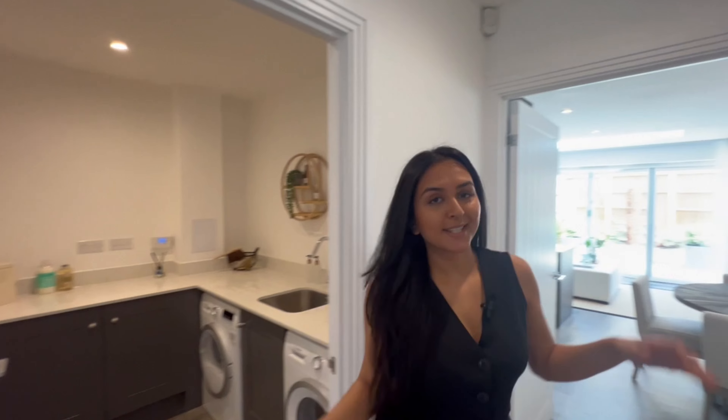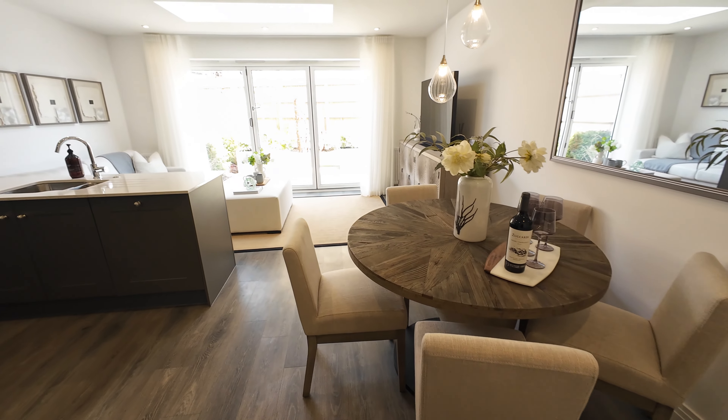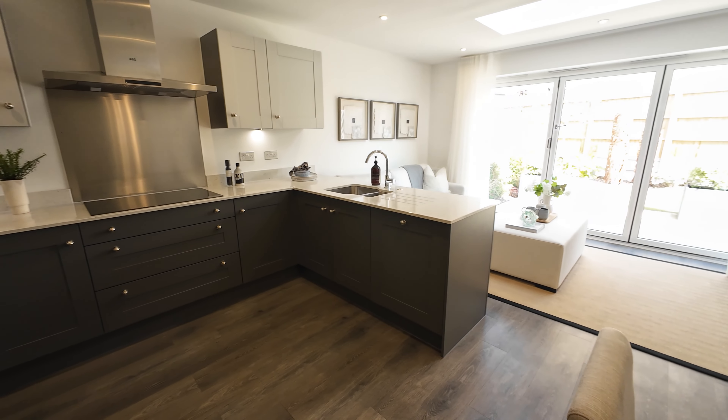Heading back into the hallway, we are stepping into the heart of this home. We've got a three-zone kitchen, dining and living space. I love that there are three separate zones but it all ties in together as one. I love the choice of colouring for these cabinets.